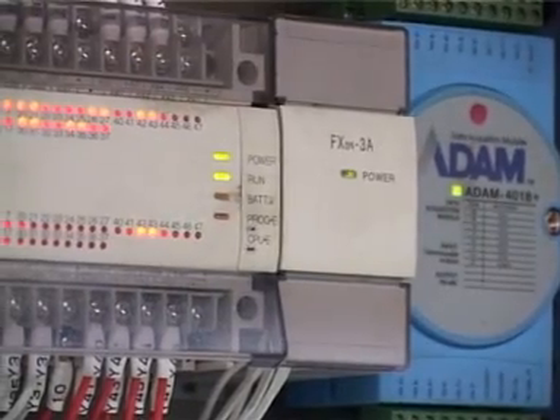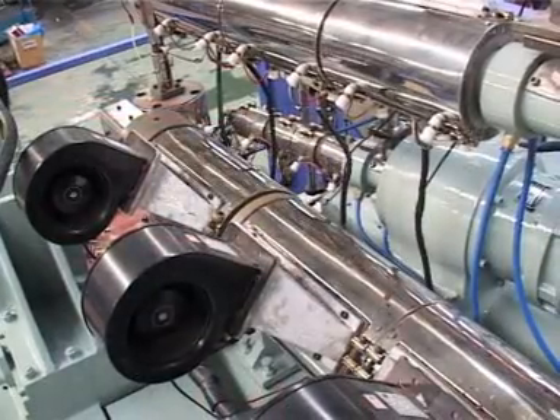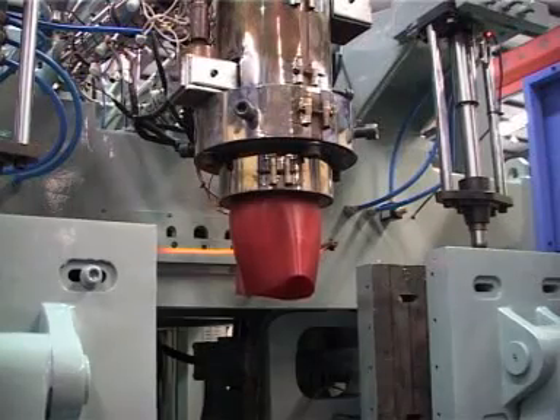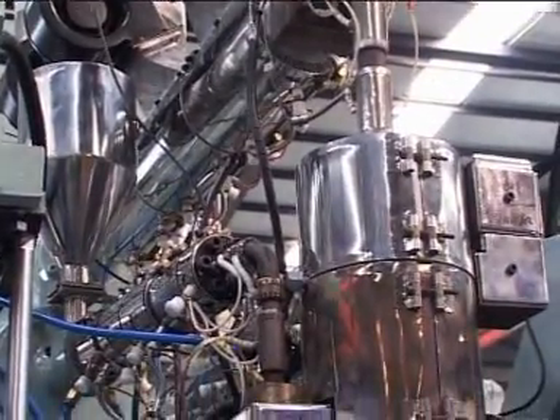The machine works under the electric control of a Japanese Mitsubishi PLC. The plasticizing system, with frequency control, assures the thorough and homogeneous quality of plastics. In addition, the whole process is controlled by proportional hydraulics.